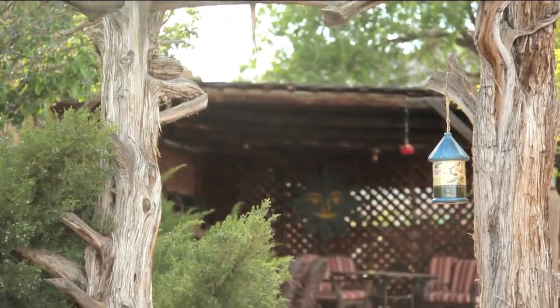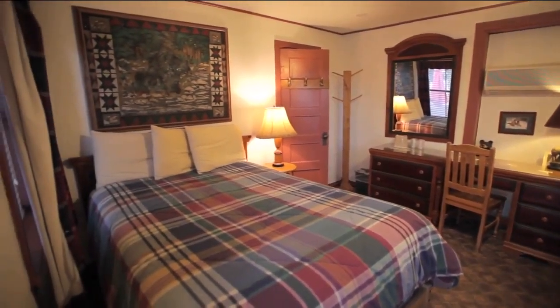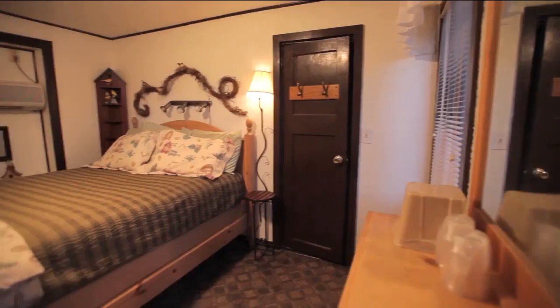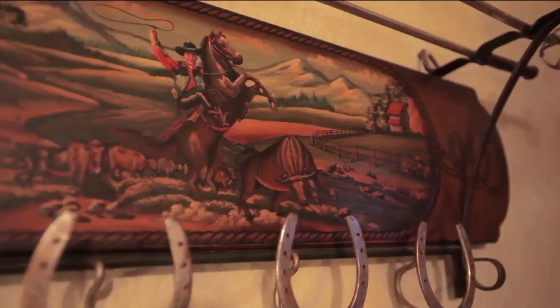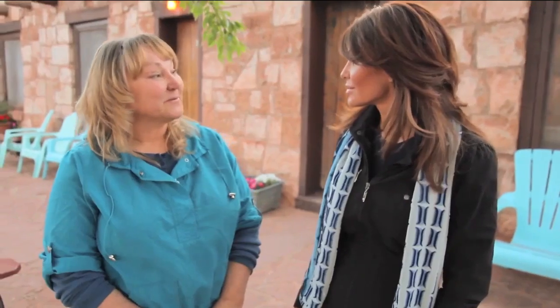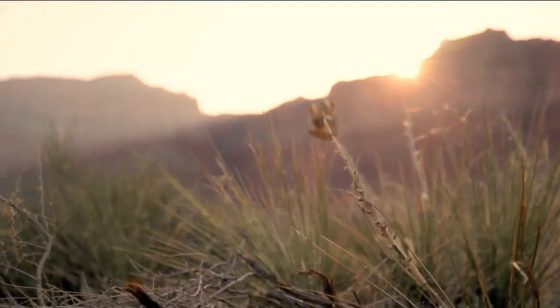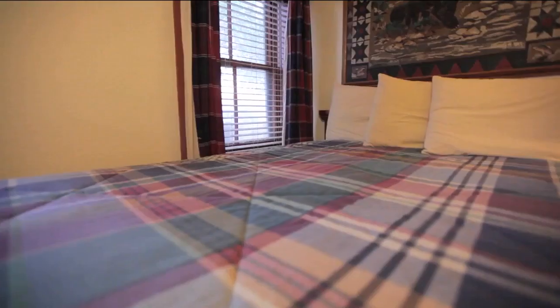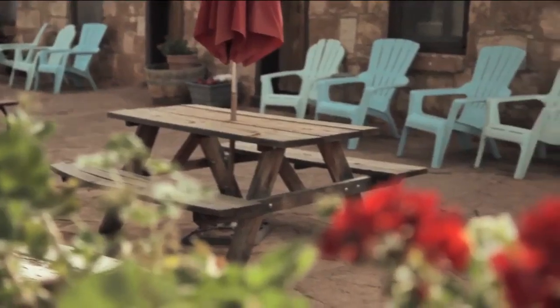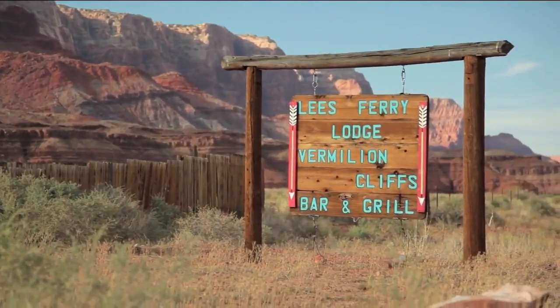When you get your fill of big views, you can retire to the lodge's cozy rustic rooms, each designed with their own outdoorsy themes. So whatever your favorite part of this area of the country is, we have a room to fit. You really wanted people to have a very personalized experience when they come here. And after you're done gazing out at the mountains, the smell of fresh air and the soft beds will lull you to a deep sleep, so you can do it all over again the next day at Lee's Ferry Lodge.